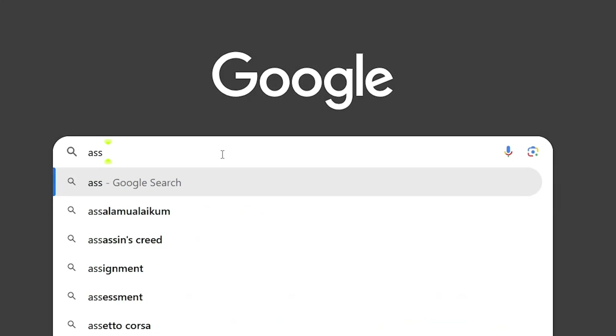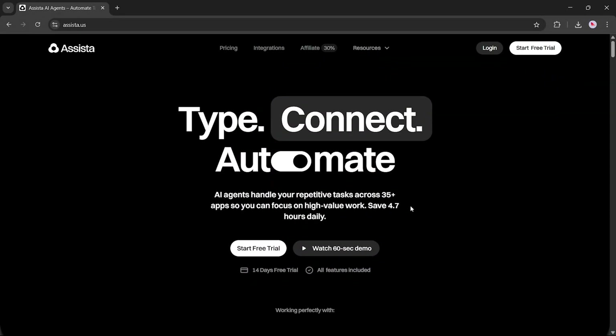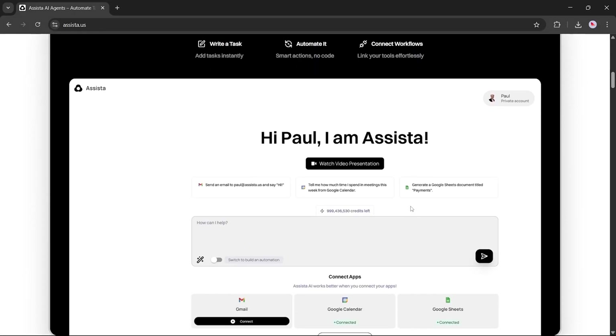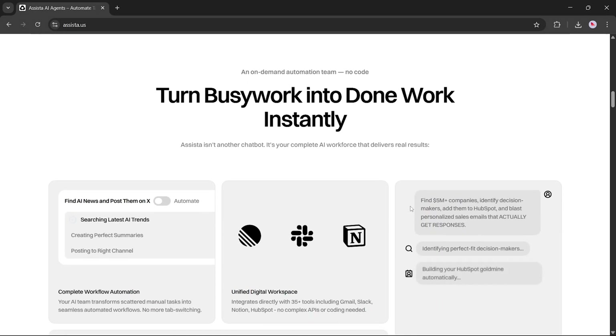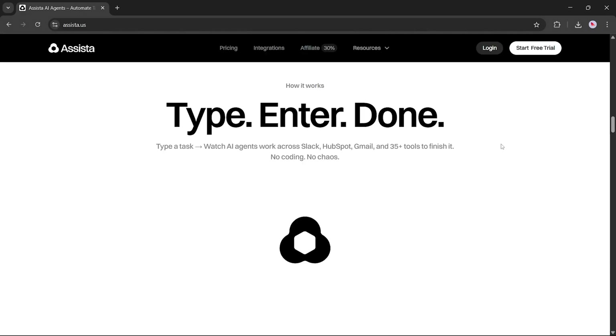First, go to Google and search for Assista.us, then hit enter. Once you land on the homepage, it turns your busy work into done work instantly. Assista is not just another chatbot — it's your complete AI workforce designed to deliver results fast and efficiently.